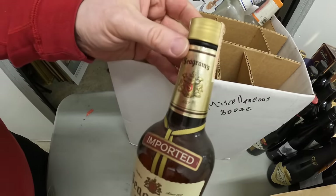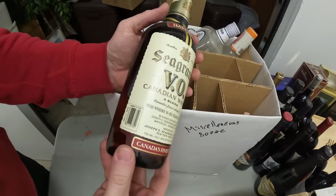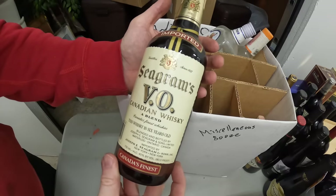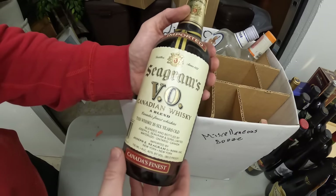1984 — still sealed, and it's Canada's finest. It's whiskey. It says the whiskey is six years old, but six years old from what date?